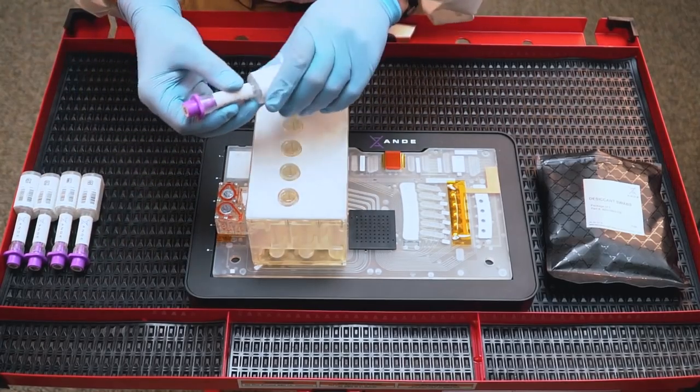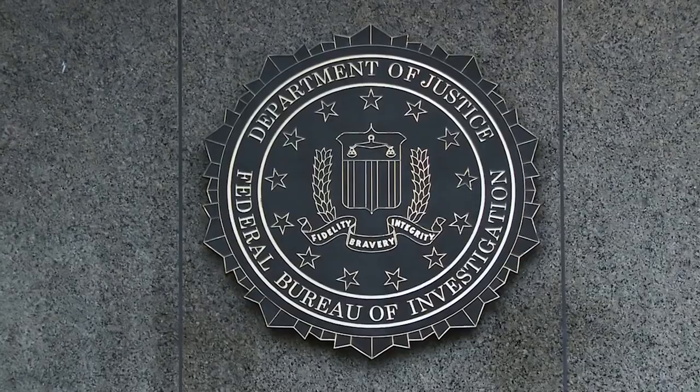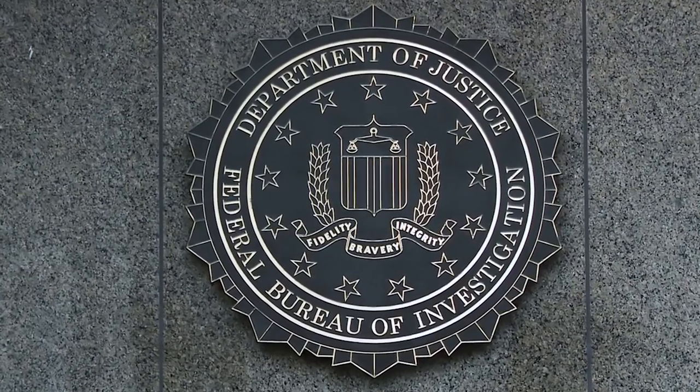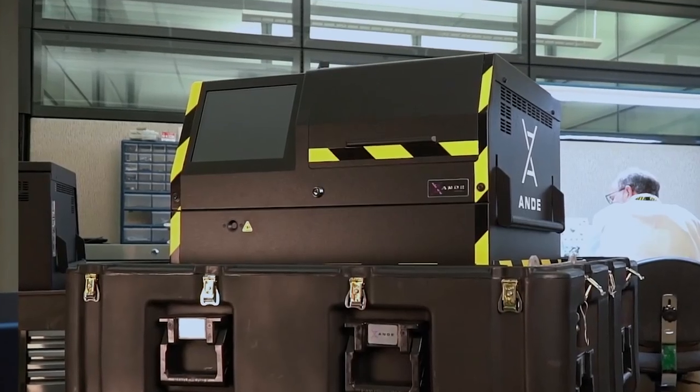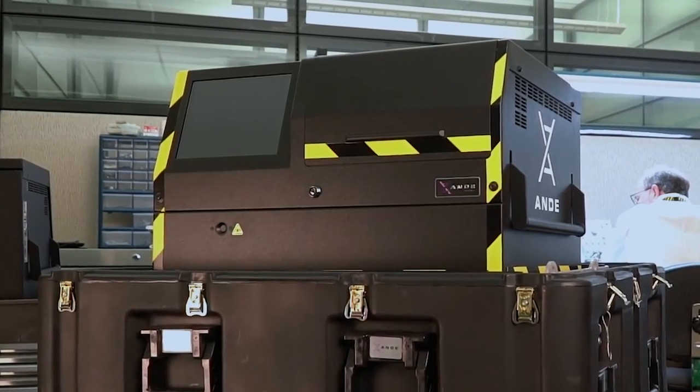The Andy instrument has been proven to be better at first-pass results than the best labs in the world. Andy is the only rapid DNA identification instrument that's certified by the FBI. Because it's certified by the FBI, we're able to use it in situations where other instruments are not able to be used. Andy is already having a huge impact on the outcome of cases around the world.